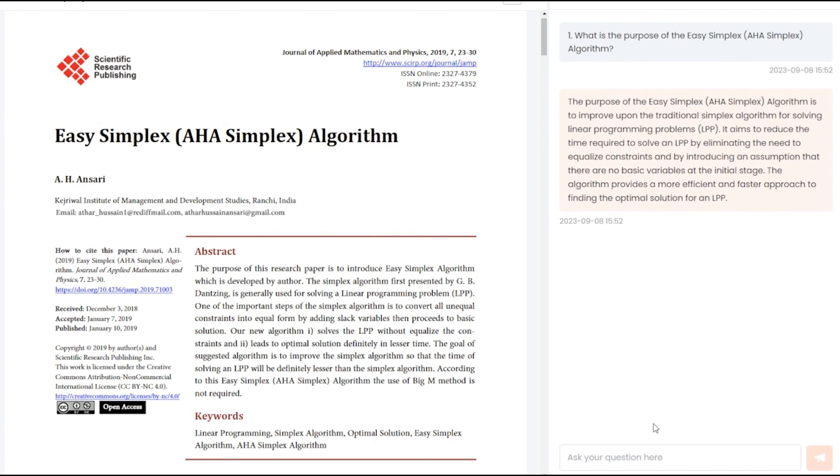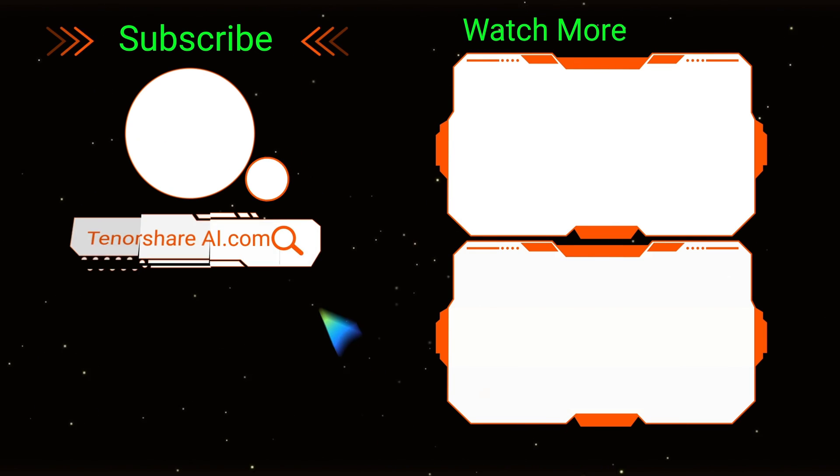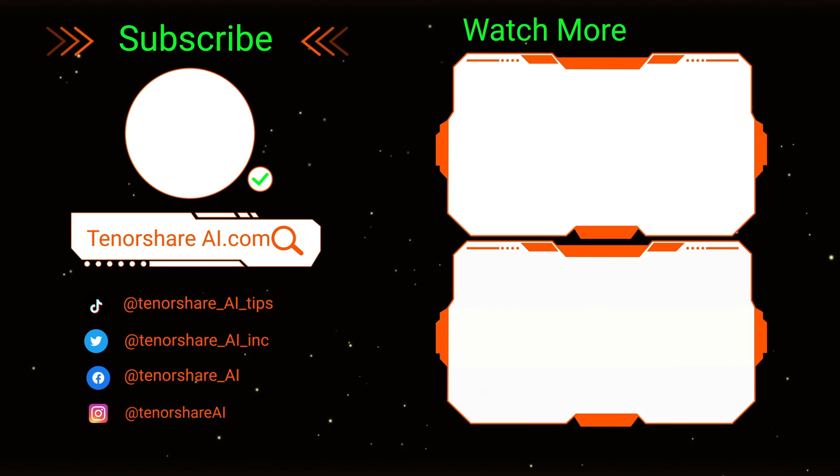And hey, don't forget to smash that like button, share this informative video, and subscribe to our Tenorshare AI channel.